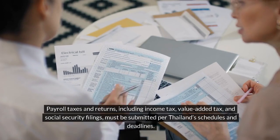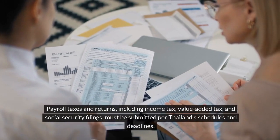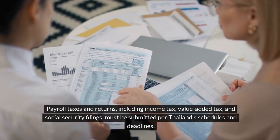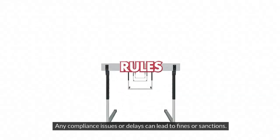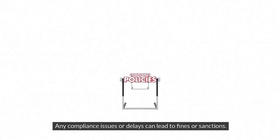Filing taxes and returns on time. Payroll taxes and returns, including income tax, value-added tax, and social security filings, must be submitted per Thailand's schedules and deadlines. Any compliance issues or delays can lead to fines or sanctions.